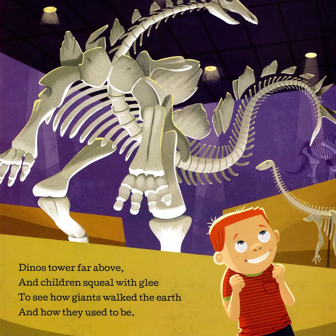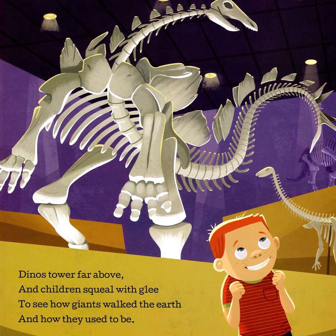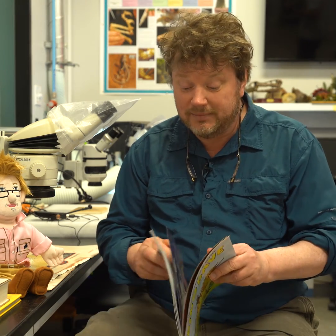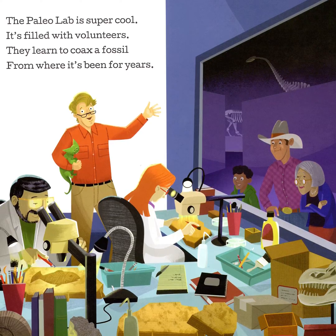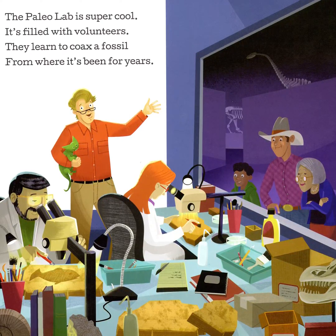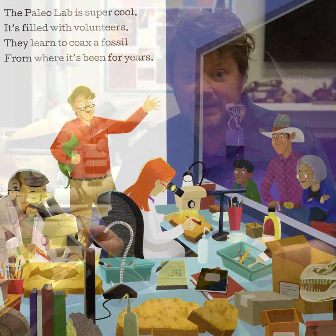Dinos tower far above and children squeal with glee to see how giants walked the earth and how they used to be. The paleo lab is super cool. It's filled with volunteers. They learn to coax a fossil from where it's been for years.